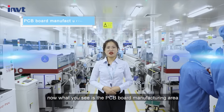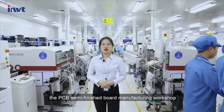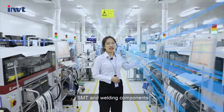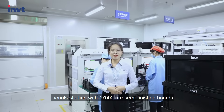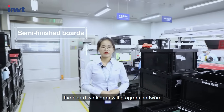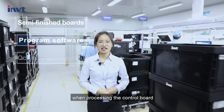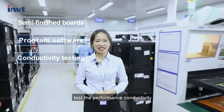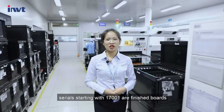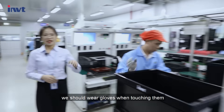What you see is the PCB board manufacturing area. The PCB semi-finished board manufacturing workshop is visible here, with empty and welding components. Serials starting with 70000-2 are semi-finished boards. The board workshop will program software when processing the control board and test the performance conductivity. Serials starting with 70000-1 are finished boards. To avoid electrostatic damage, we should wear gloves when touching them.